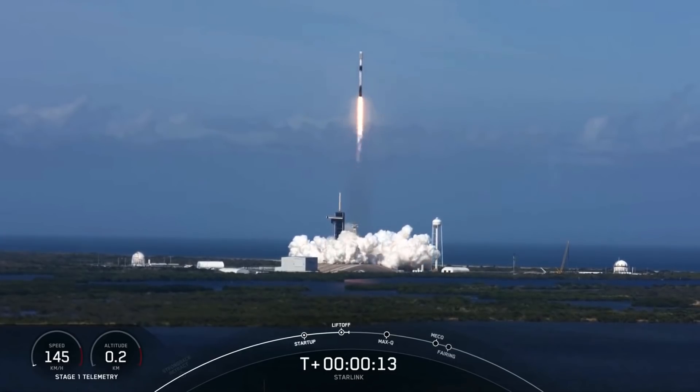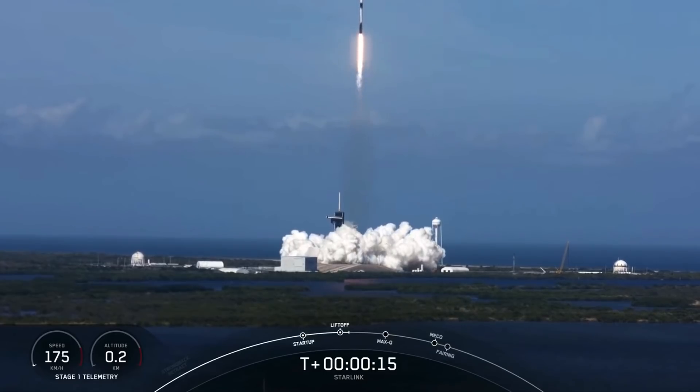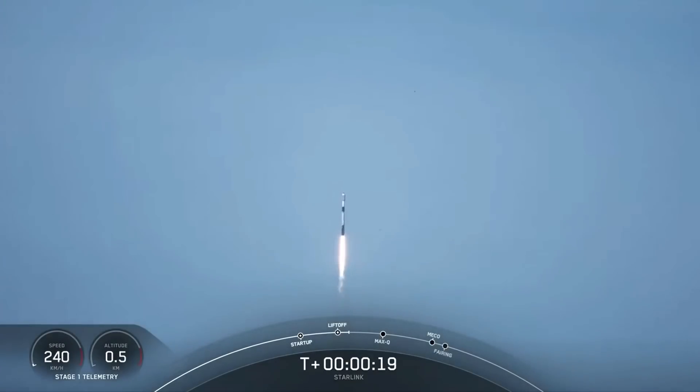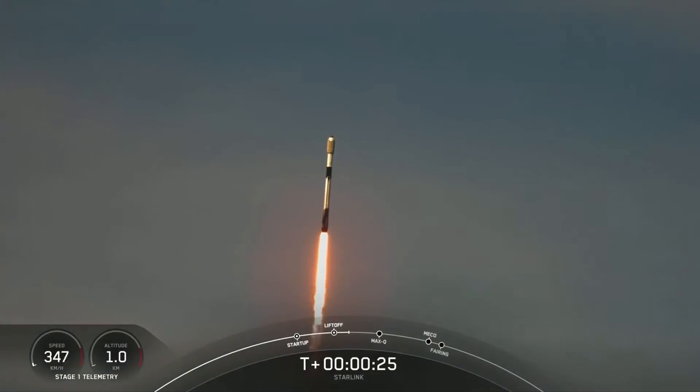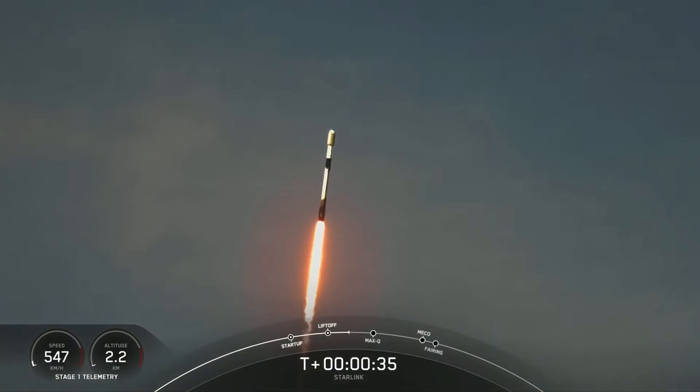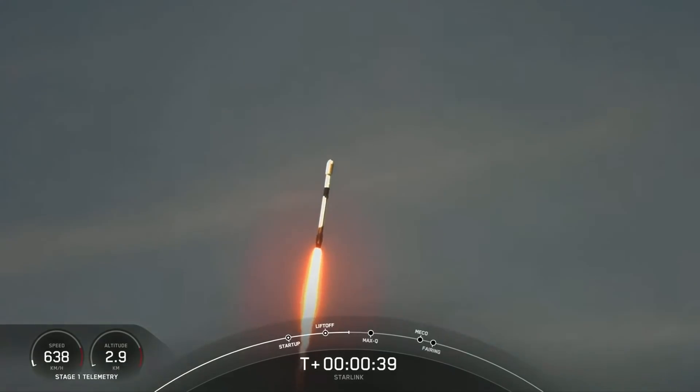Falcon 9 is pitching down the range. M1D chamber pressures are nominal. We are T-plus 40 seconds into liftoff.